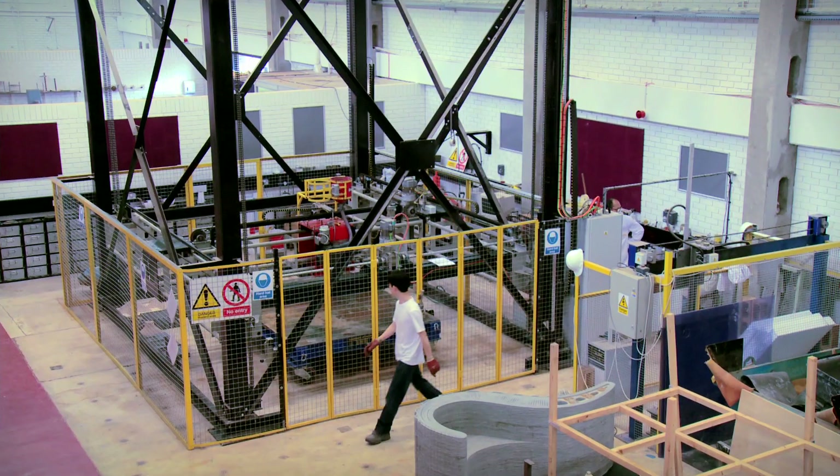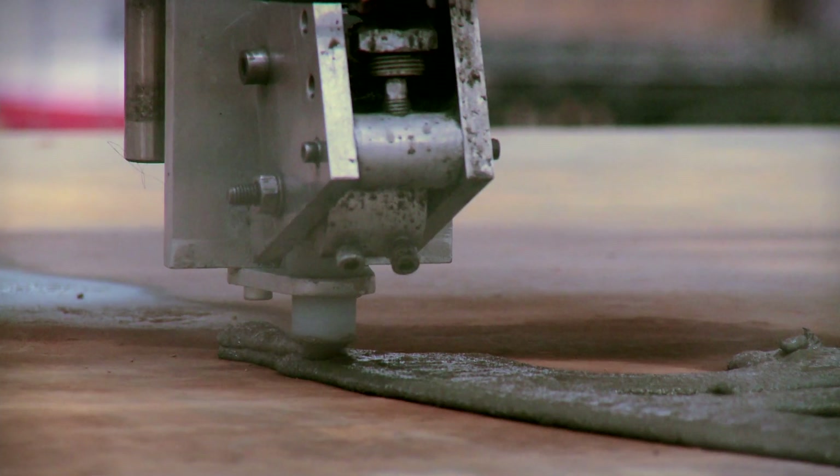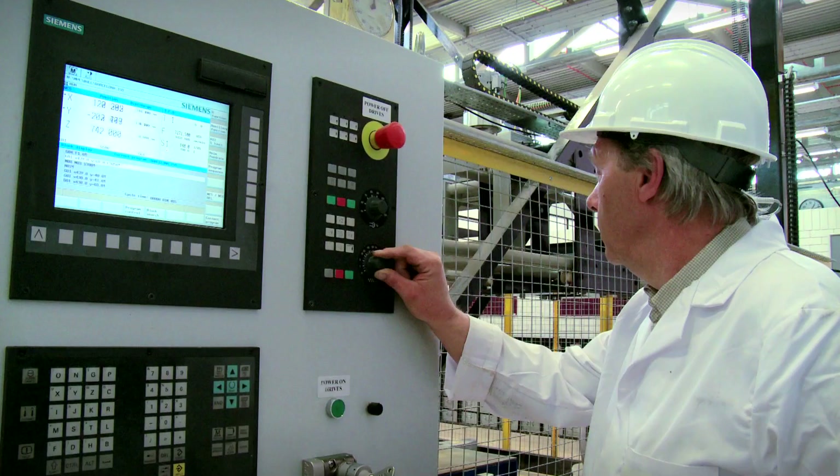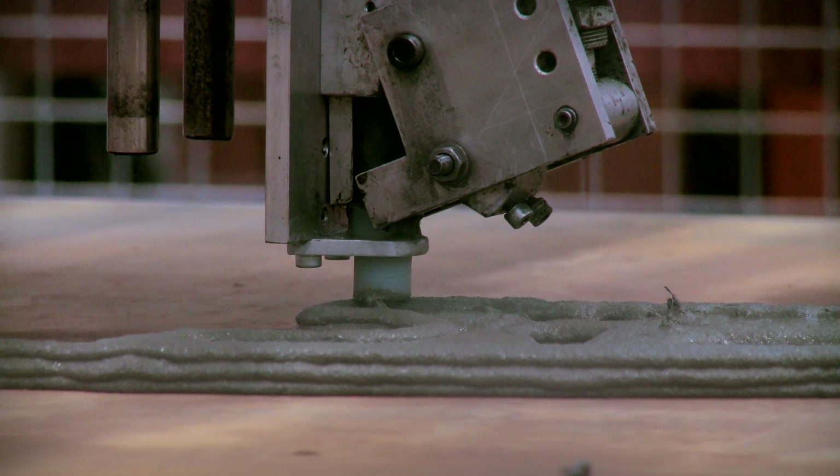The research here at Loughborough University gives us tremendous opportunities. We are able to have a little peek into the future to see what construction technology will be in the next five or ten years. Concrete printing works on the basis of a highly controlled extrusion of cement-based mortar, which is precisely positioned according to computer data.